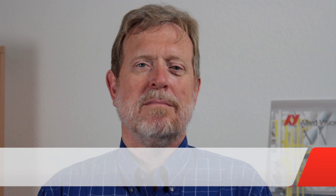Today I'm going to talk to Scott Smith, the Director of Technical Services at the U.S. office in Newburyport, Massachusetts. Hi Scott. Hi Francis, nice to see you. Scott, why is resolution important when selecting your camera?